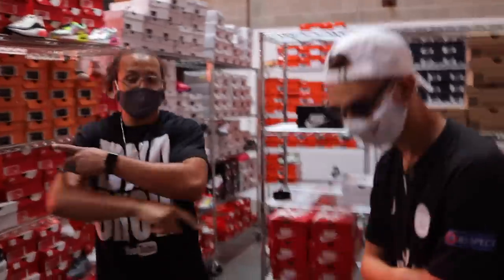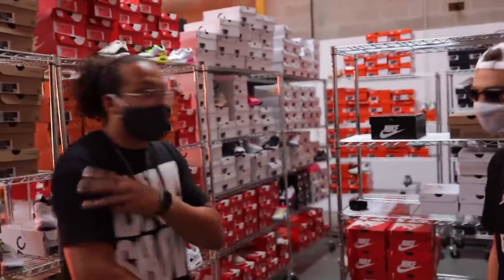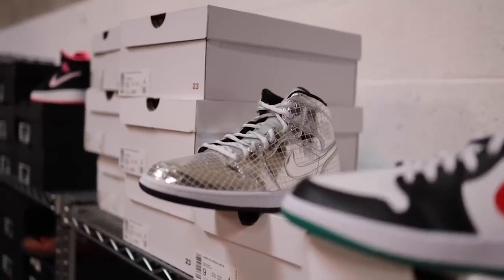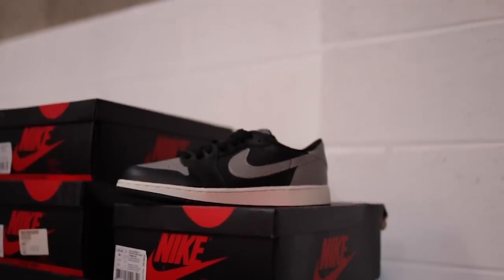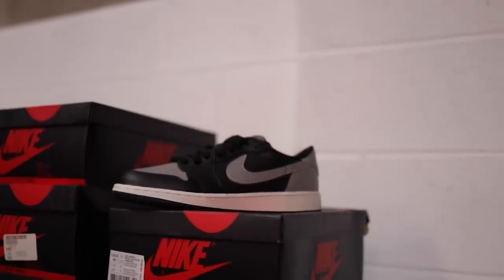So you got the kids, you got the men's, and you got the women's. Women's shoes are some of the best-selling shoes I have, honestly. Women's Air Forces sell way better than men's do. Some of the Vapor Maxes do too.